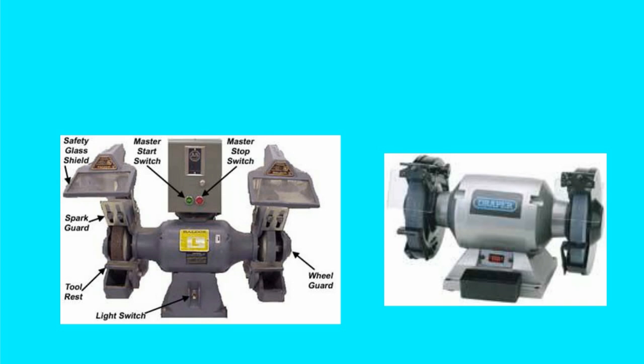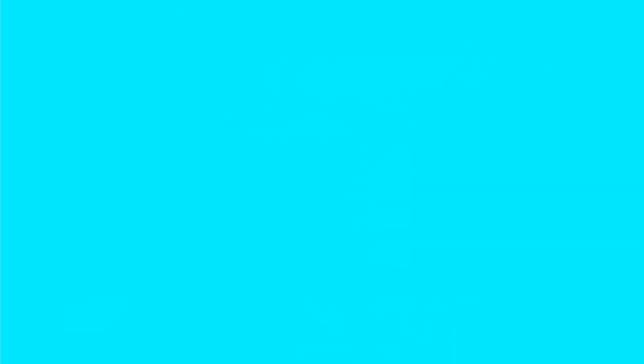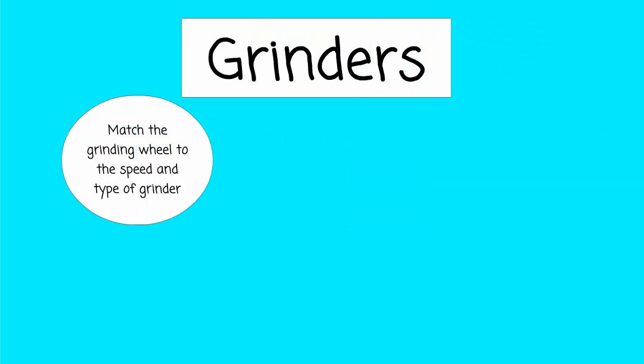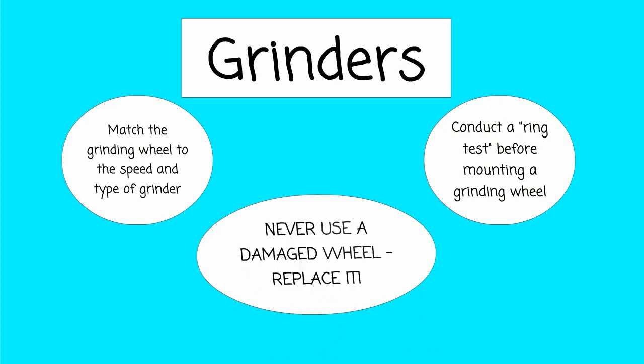The last topic we'll talk about today is grinders. When using grinders, remember to match the grinding wheel to the speed and type of the grinder. Always conduct a ring test before mounting a grinding wheel, and never use a damaged wheel — you need to replace it.